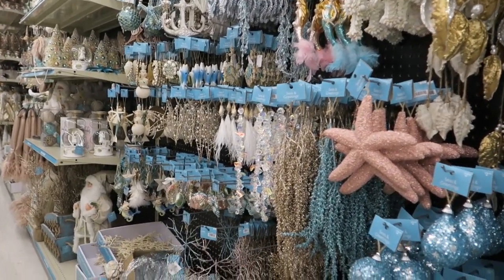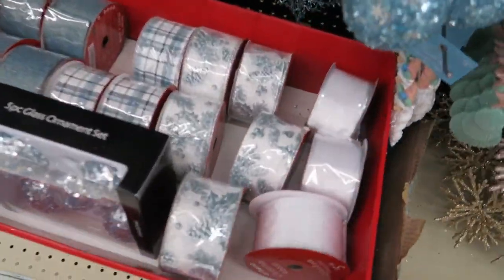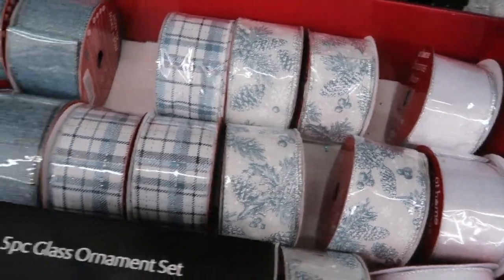Hi guys, today we're at the at-home store and we are checking out their Christmas decor. I love this ribbon, guys — this is so pretty.